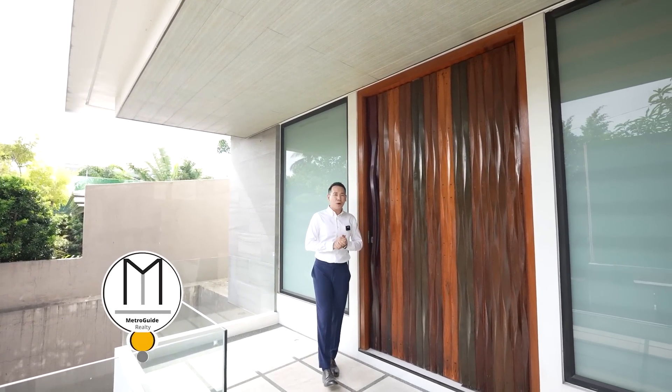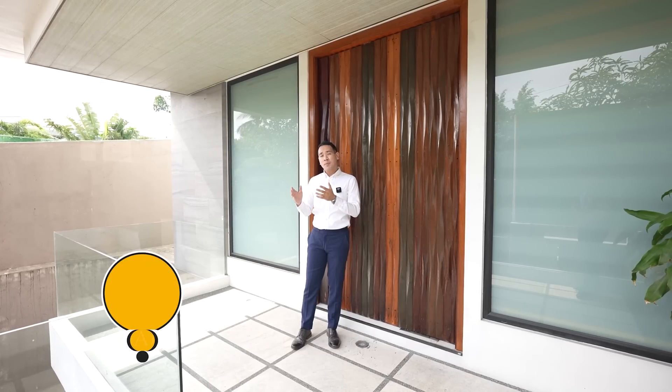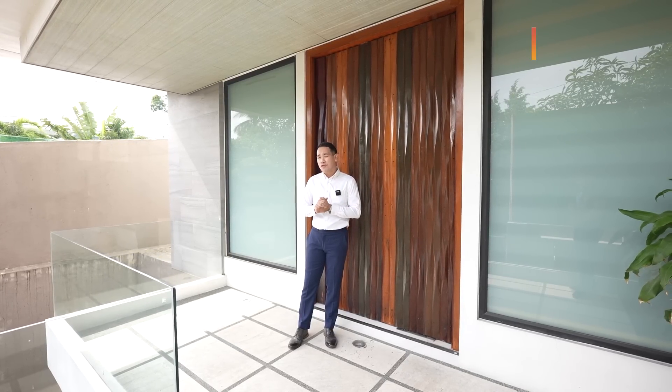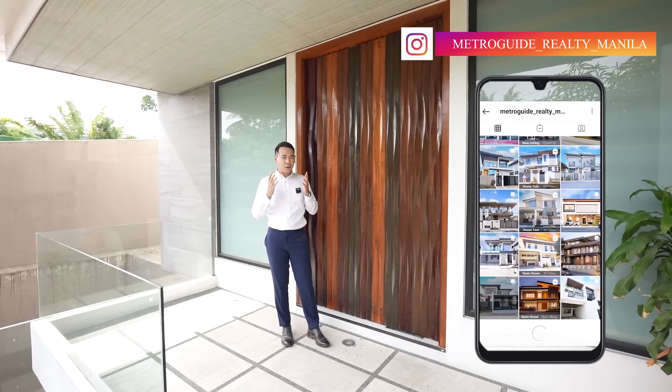Hi, this is Jake Bautista and we'd like to welcome you to a brand new MetroGuide Realty House Tour. Before we begin, for the best quality home tours, don't forget to follow us on Instagram, Facebook, and subscribe to us on YouTube.